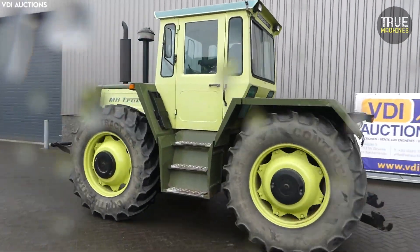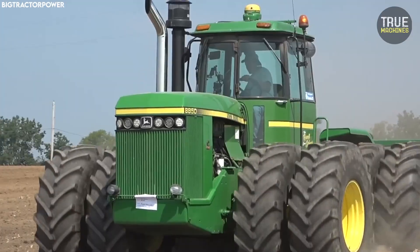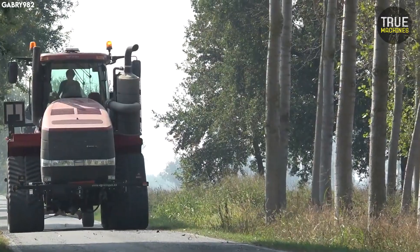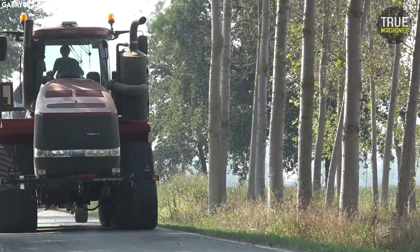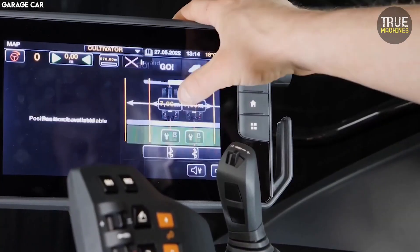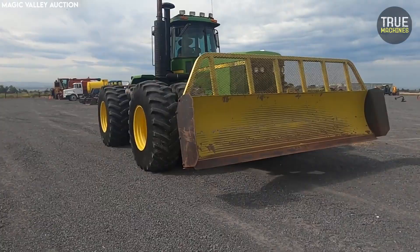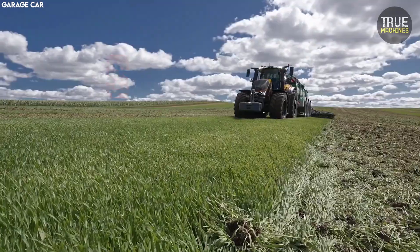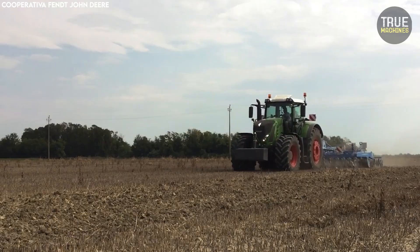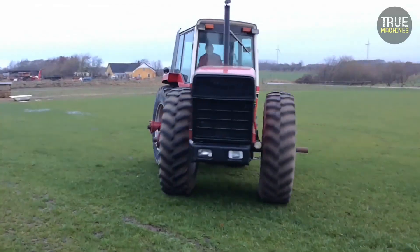What happens when engineers throw practicality out the window and build tractors with more horsepower than a tank? Touch screens like a Tesla, or get this, two engines running side by side. These aren't just tractors — they're mechanical beasts that went way beyond what farmers actually needed. Buckle up, because you're about to see the 10 most insanely over-engineered tractors ever made.